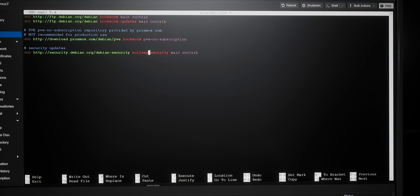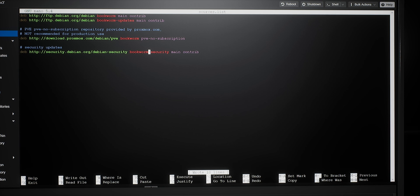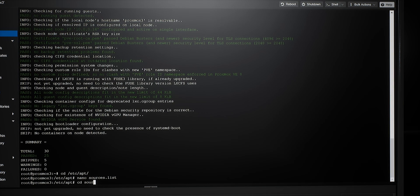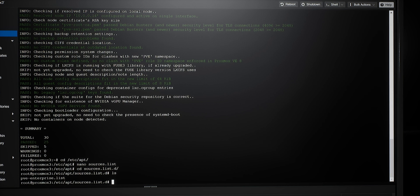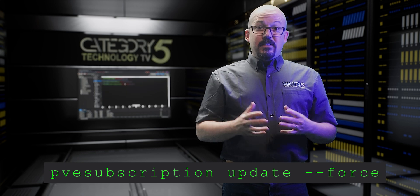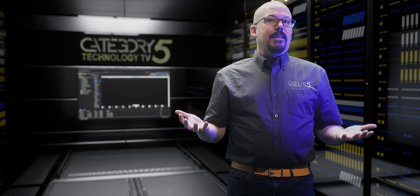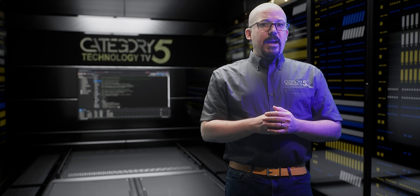Once you've made all those changes, simply hit Ctrl+O and then Enter to save the file, overwriting the original, and then Ctrl+X to exit. Next, if you're using the enterprise repository, do the same to pve-enterprise.list found in /etc/apt/sources.list.d, and then you'll need to run the command to update your subscription. Since I'm using the non-subscription repository, I'll instead update pve-install-repo.list. Note that these list files could be named absolutely anything, so do an ls in that folder if you're not sure, and edit each of those individual files appropriately.